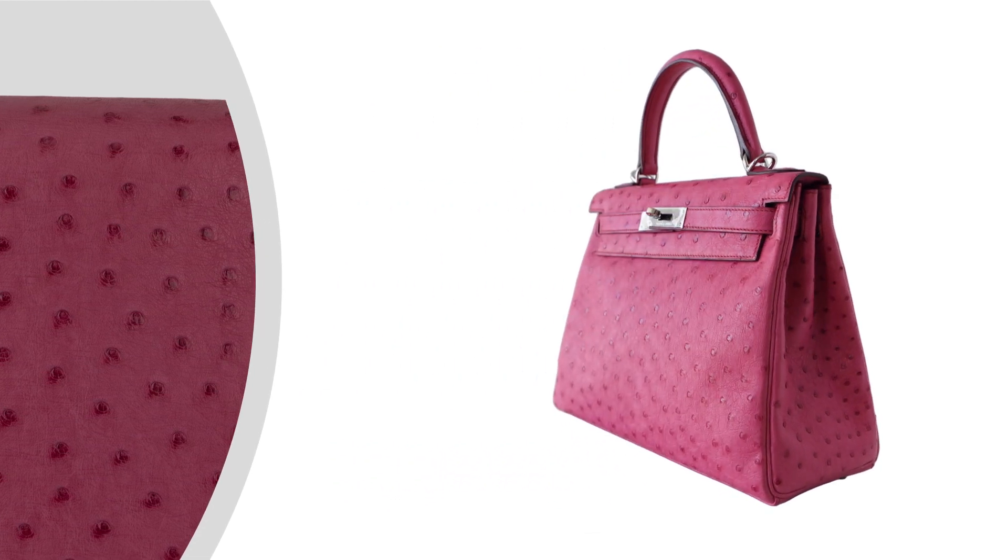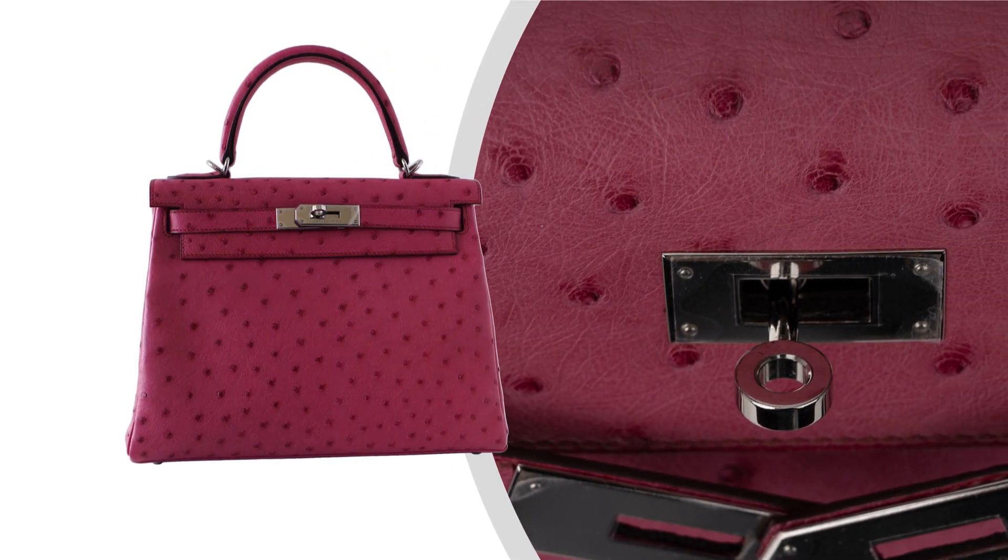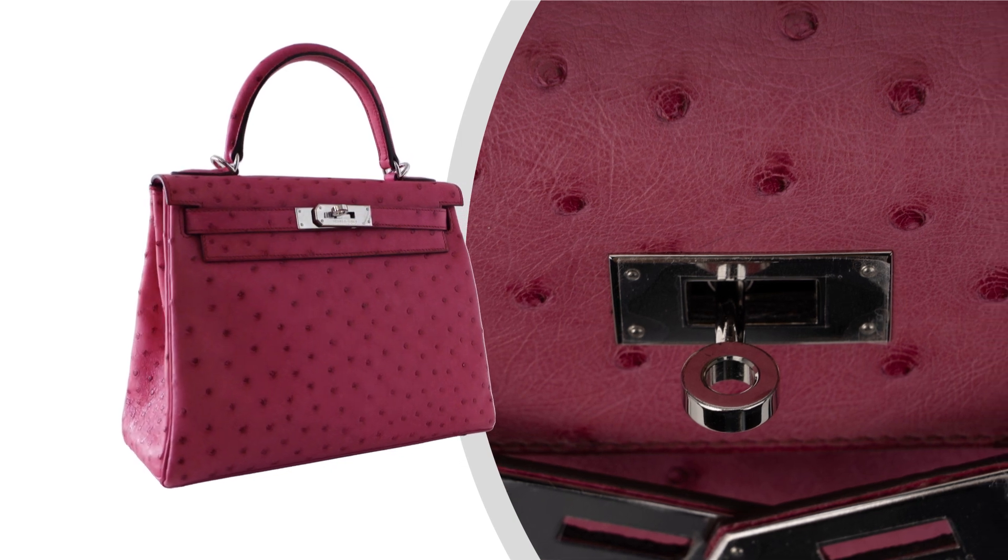The retourne style gives the bag a softer, more relaxed look, making it a versatile accessory that can effortlessly transition from day to night.